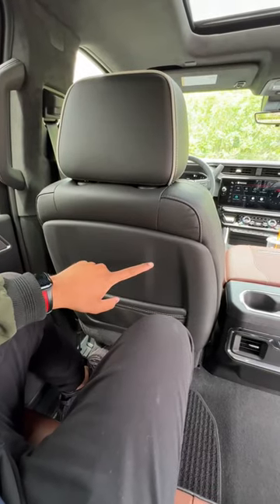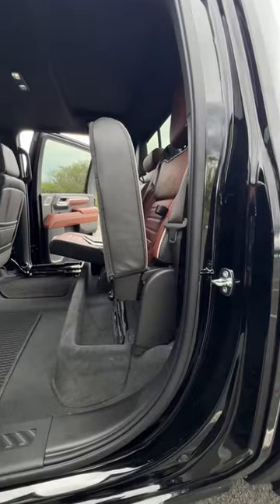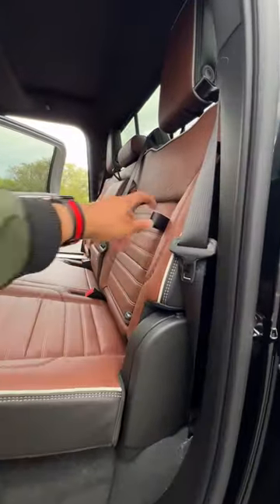Legroom in the back comes in at 43 inches, so it's very spacious. You also have heated seats back here, plus storage underneath the rear seats and within the seats themselves.